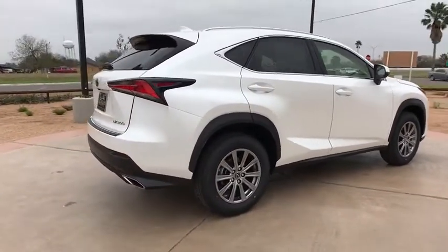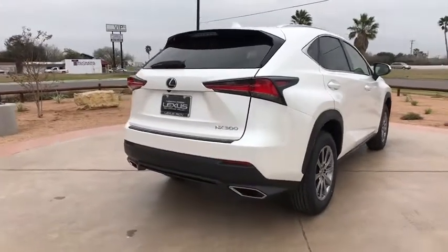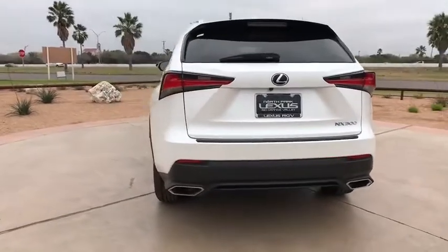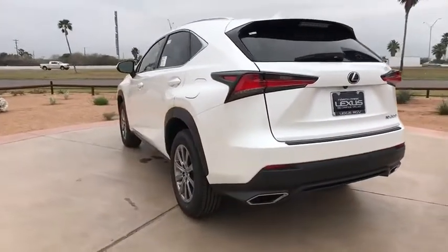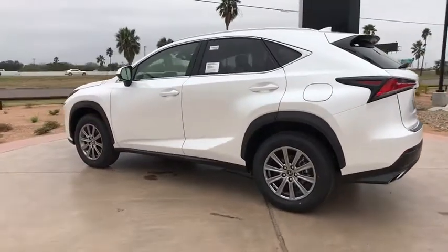Here are some of this vehicle's great options: anti-lock braking system, traction control, lane departure warning, keyless entry, power passenger seat, backup camera, steering wheel audio controls, stability control, leather wrapped steering wheel, Bluetooth, power steering.